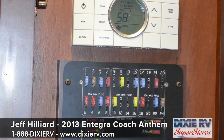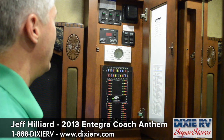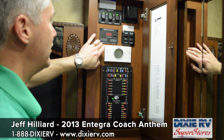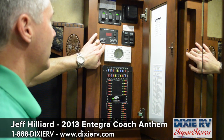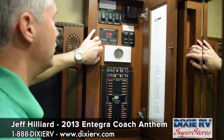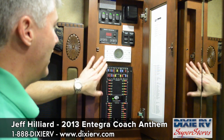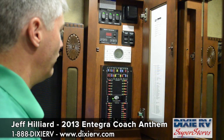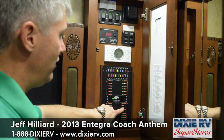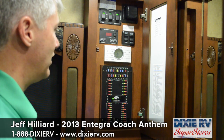One nice thing Integra does is locate all controls in one centralized location. In the 42RBQ, that central location is here in the half bath. Your aqua hot heater controls are located here — this aqua hot system includes engine preheat as well. Your Sea Level tank monitoring system shows tank levels in percentages as opposed to an arbitrary one-third, two-thirds, and full, making it much more accurate and easier to use. Your air conditioner and heater controls are located here, along with a panel listing all 12-volt controls and fuses. You can see when a fuse is good, or the light goes red if a fuse is bad, making it much easier to find and change the appropriate fuse.